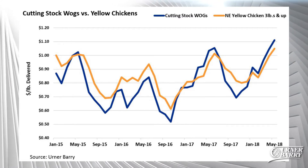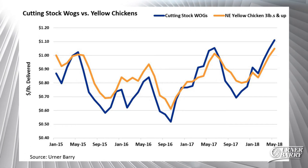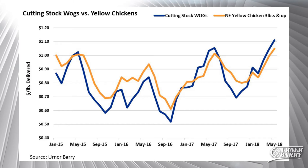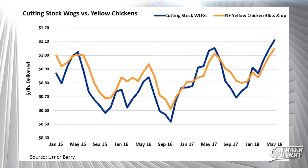One line that has consistently outperformed expectations is whole chickens, particularly wogs. Starting off the year under better demand patterns and stronger market values, both supply and demand have contributed to their current enviable position.